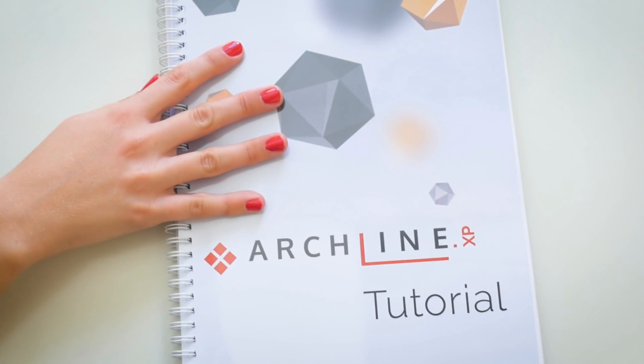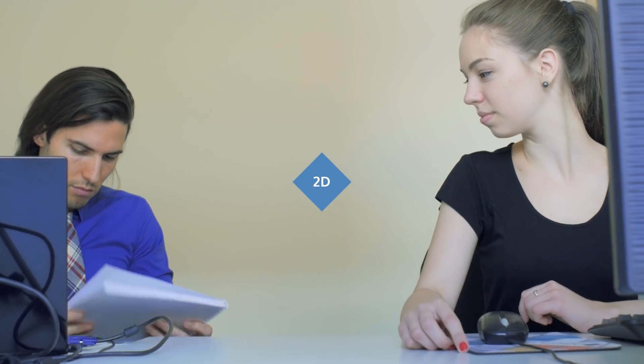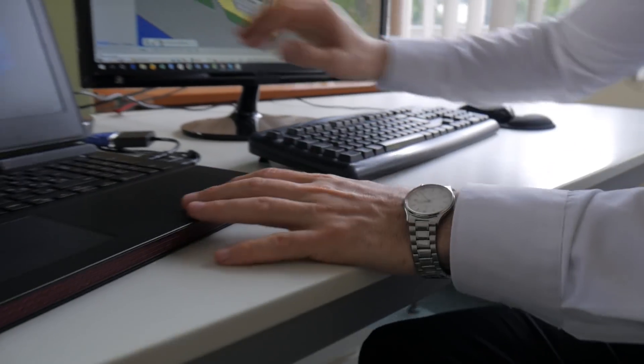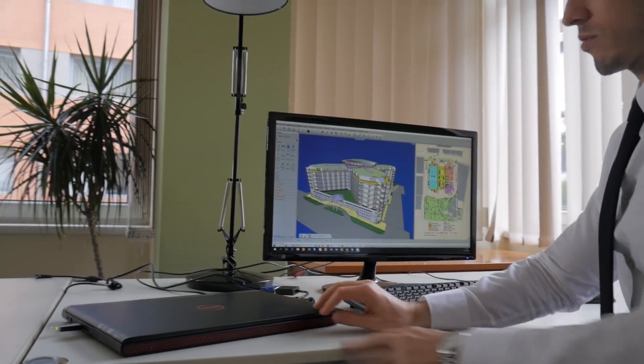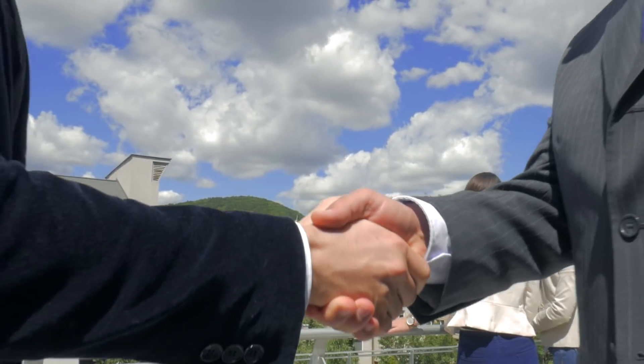Archline makes the transition from 2D drafting to BIM step by step. It takes you from 2D to 3D modeling and introduces BIM parameters to your workflow. Sharing your projects with other professionals is effortless. The software makes sure that you can use your already existing CAD skills, files, and projects to stay competitive. The gate is now open for new challenges and previously unavailable projects.